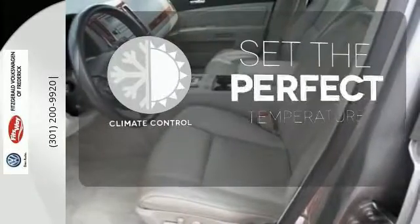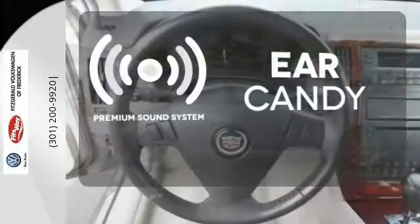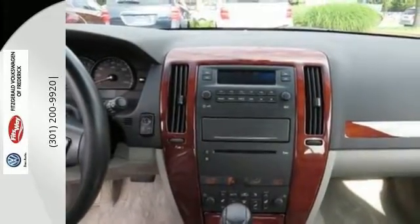The climate control lets you set the temperature exactly where you want it. The premium sound system gives you a rich listening experience. Parking sensors help keep you safe by alerting you to your surroundings.